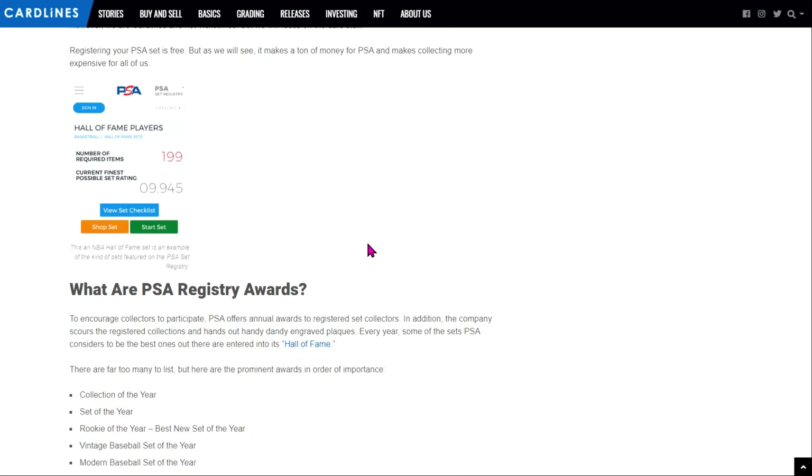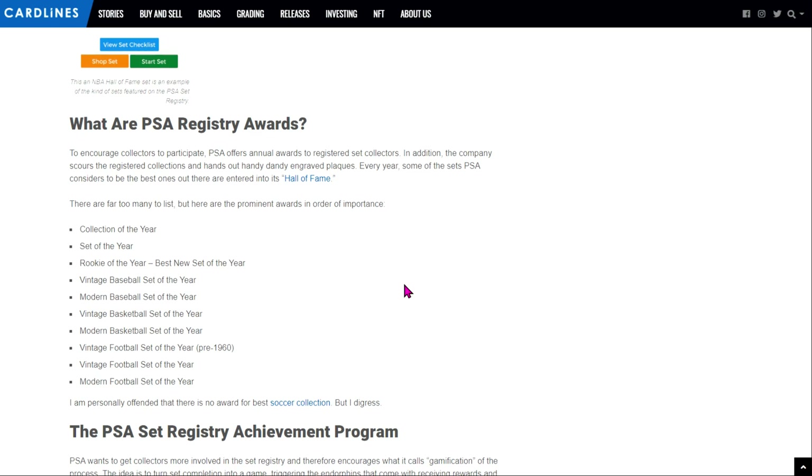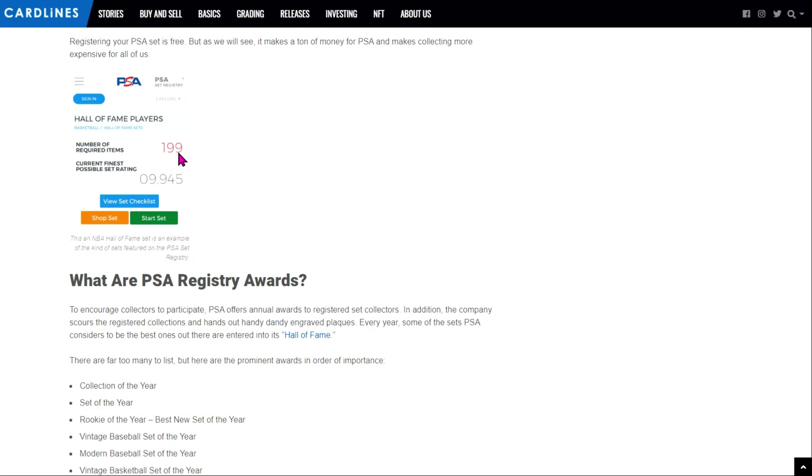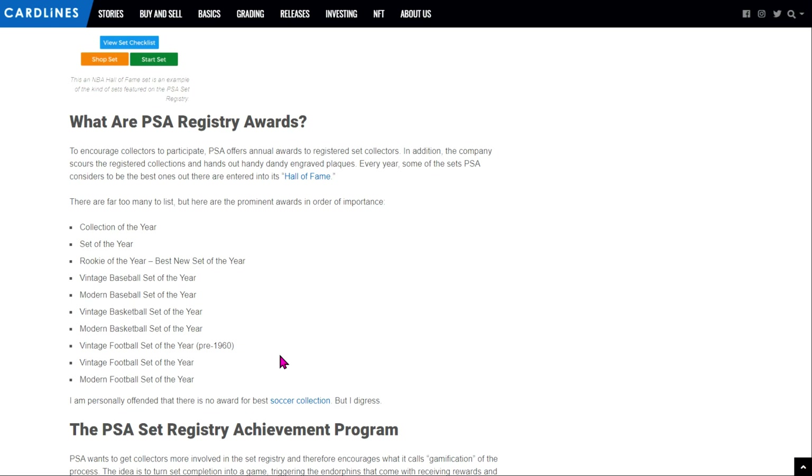PSA is not silly with the way they went about this. You go in, create your account, get all your cards listed into the set registry, and then PSA will evaluate your set. As you can see in the UI on screen, they'll give you an ideal number — the total number of cards you can collect from that set — and then they'll practically rank you on that. Compared to the ultimate standard and all your peers competing within this particular registry, here's how well you're doing. PSA also does annual awards: collection of the year, set of the year, rookie of the year, vintage, modern, baseball, modern football, and I'm sure there are ones for the TCG as well, which encourages friendly competition amongst collectors.